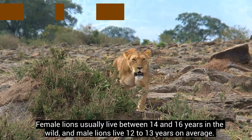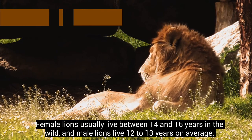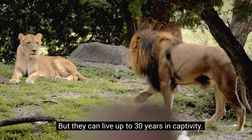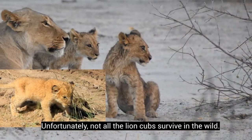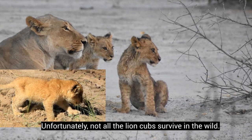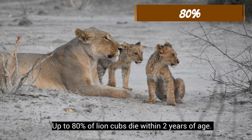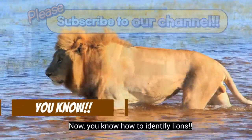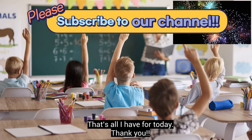Female lions usually live between 14 and 16 years in the wild, and male lions live 12 to 13 years on average. But they can live up to 30 years in captivity. Unfortunately, not all lion cubs survive in the wild — up to 80 percent of lion cubs die within two years of age. Now you know how to identify lions.